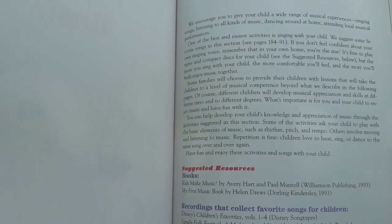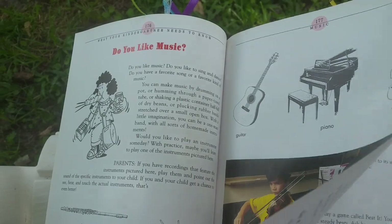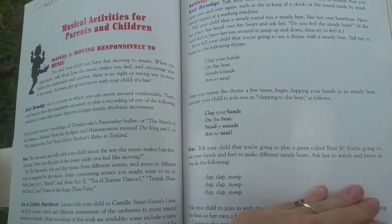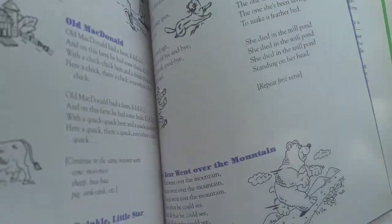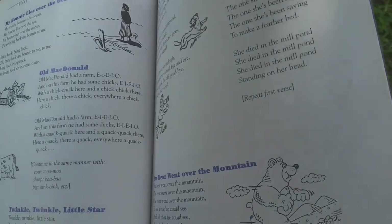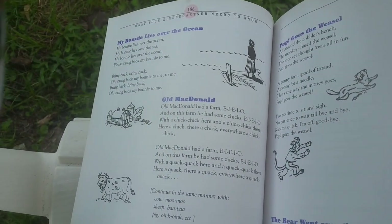Music — there are some cool clapping activities in here, but a lot of this is stuff you might already be doing with your preschooler. There are some classic songs in case you were wondering what the words were to My Bonnie Lies Over the Ocean — they're right here.